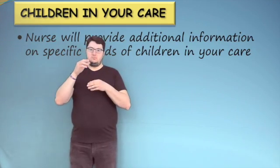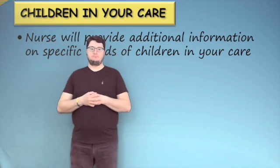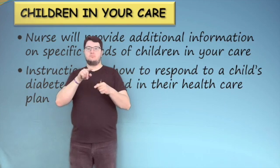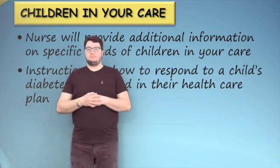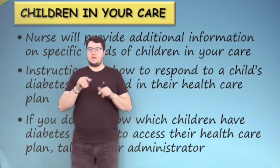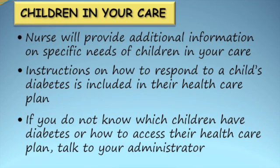The nurse will provide additional information on the specific needs of children in your care. Instructions on how to respond to a child's diabetes are also included in their health care plan. If you do not know which children in your care have diabetes or how to access their health care plan, talk to your administrator.